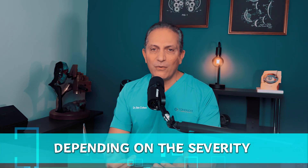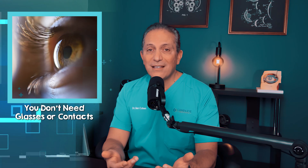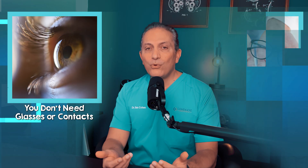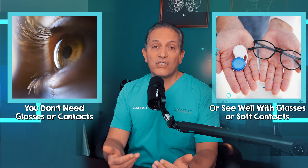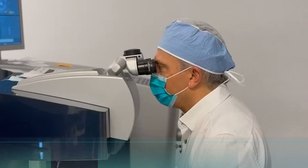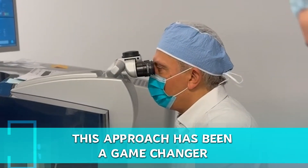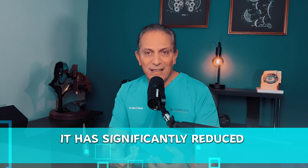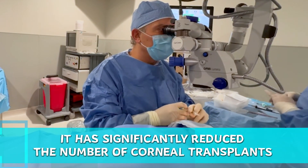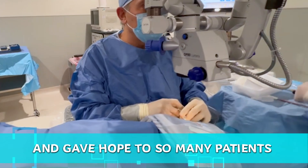Using this process, we not only stop the progression but also restore and improve your vision. Depending on the severity of keratoconus, we could either restore your vision so that you don't need glasses or contacts at all, or allow you to see well with glasses or soft contacts without the need for uncomfortable hard contact lenses. This approach has been a game changer for many of my patients and has significantly reduced the number of corneal transplants I need to perform each year, giving hope to so many patients.